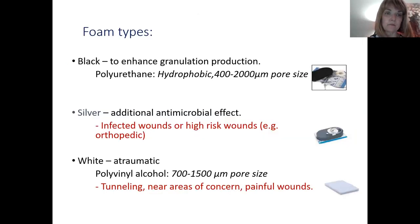There are different foam types. Black foam is the standard and works well for the majority of wounds. Silver foam adds antimicrobial effect for infected wounds or high-risk wounds such as those over orthopedic hardware; it creates a yellowish-grayish wound color that can be difficult to monitor. White foam is the atraumatic, non-adherent option used in tunneling, areas of concern, and painful wounds — but it will produce a slower granulation result due to the density of the foam.